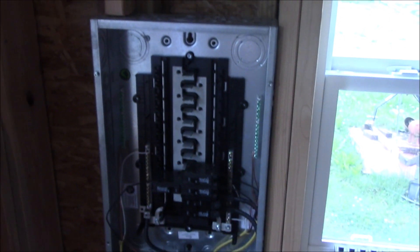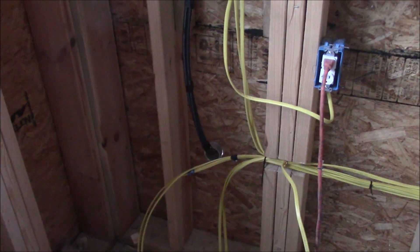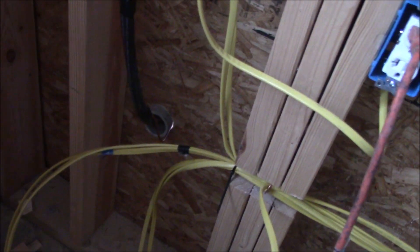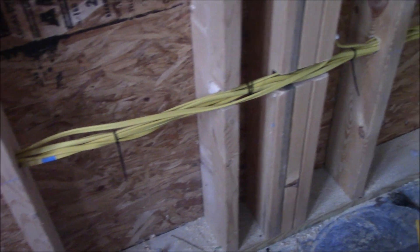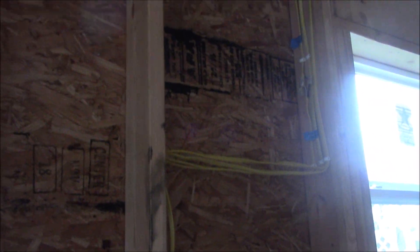I'll just be honest and tell you that the saw they use to cut those out really scares me, and I would prefer to not be around when they use it. They've been working on this breaker box — let me get back down off my ladder. They've been sorting and labeling and working on these big bundles of wires. They have been very, very busy.